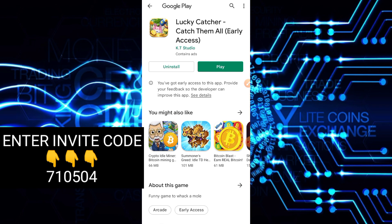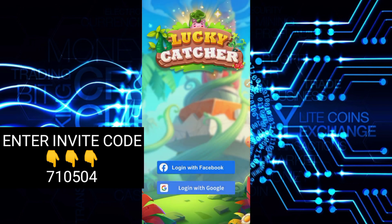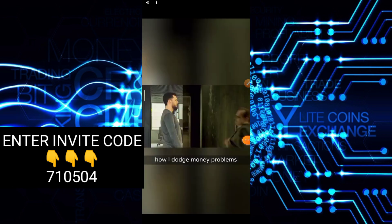So pag-download mo nito, click mo lang itong Play. So dito, mag-sign up lang tayo through Google account or Facebook. Pili lang po tayo dyan. After mo mag-sign up, ito na nga ang makikita mo — collect mo lang.